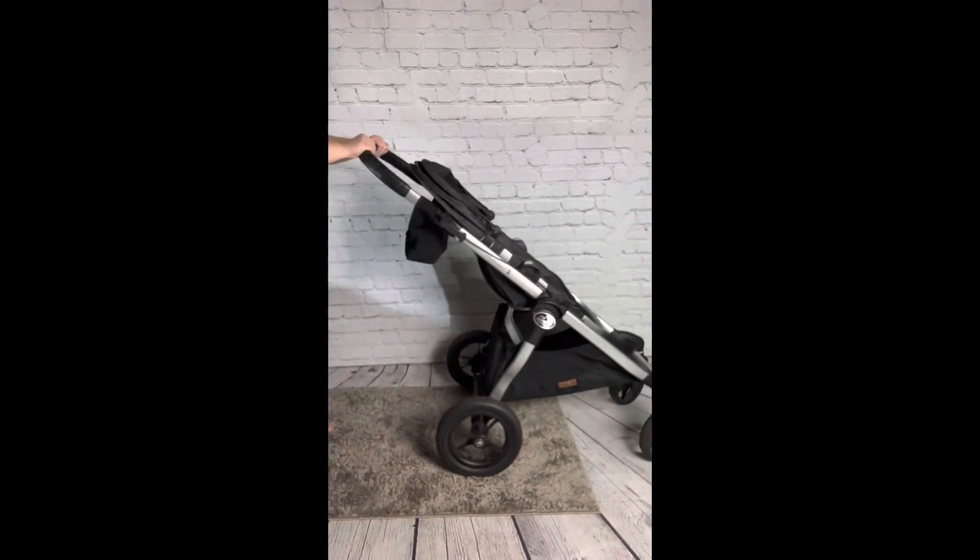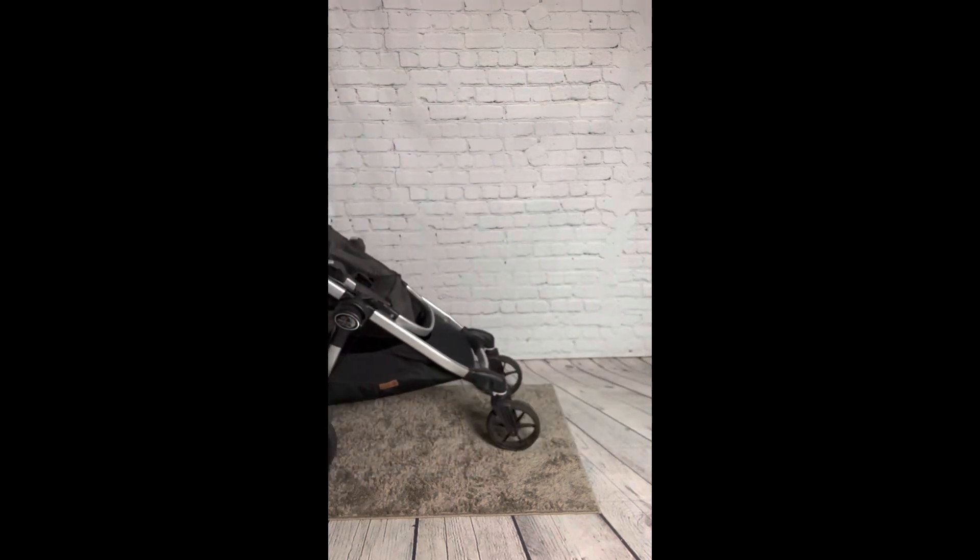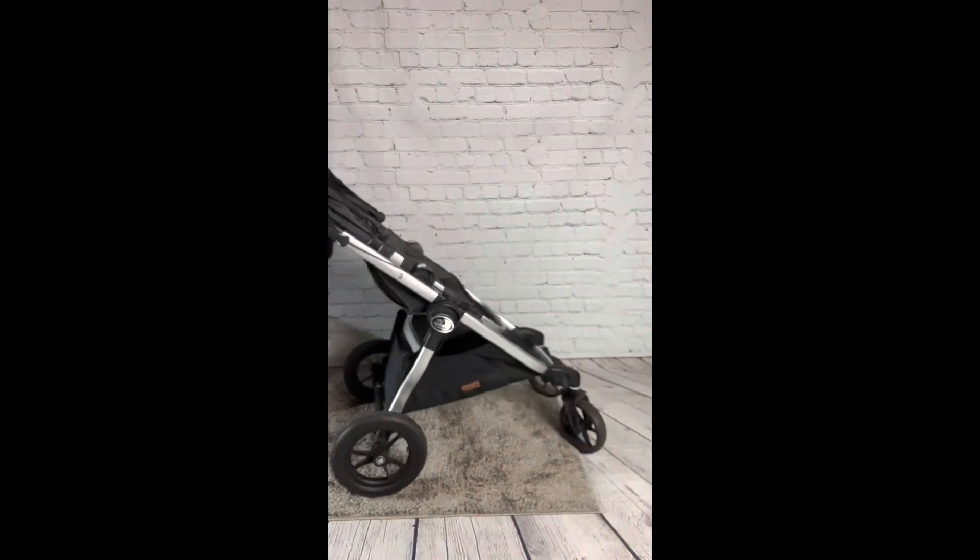The Baby Jogger City Select Stroller is the perfect stroller for a growing family. Start off as a single stroller and when your family grows, so does the stroller.